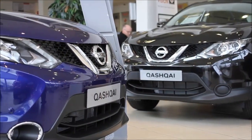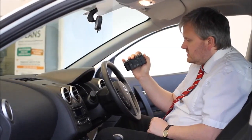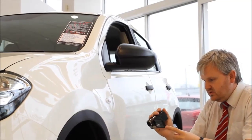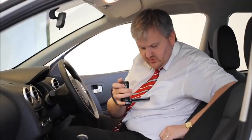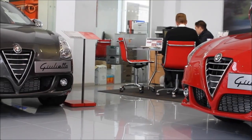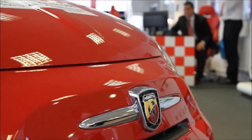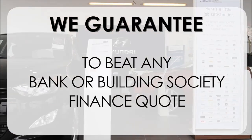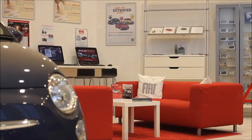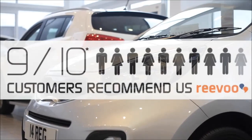Thank you for viewing our short video — we hope you found it informative. If you'd like more information or want to look at specific areas in more detail, please click the link so we can send you a personalised extended video to your specific requirements; this may take a few hours. At Wessex Garages, we pride ourselves on our three pillars: Total Trust, Transparency, and Value for Money. Our guarantee to beat any bank or building society finance quote means you can purchase with confidence, and nine out of ten of our customers recommend us on Revu.